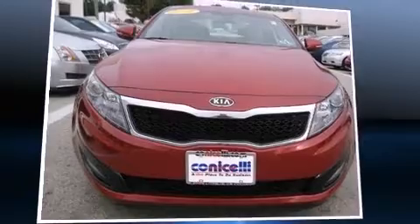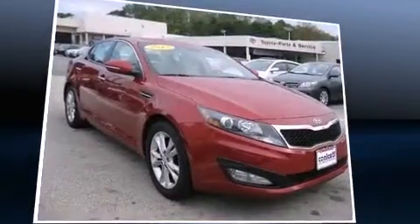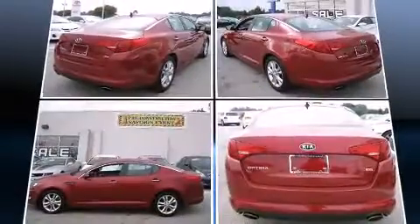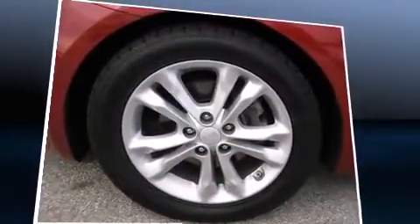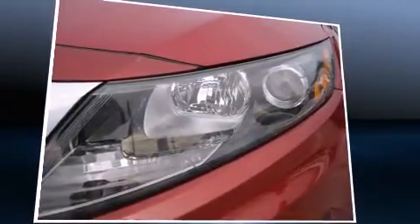Familiarize yourself with a 2012 Kia Optima. This four-door, five-passenger sedan just recently passed the 40,000-mile mark. It features an automatic transmission, front-wheel drive, and a 2.4-liter four-cylinder engine.